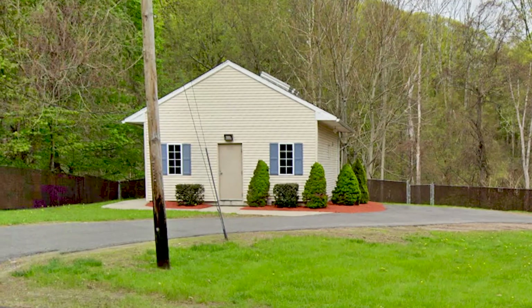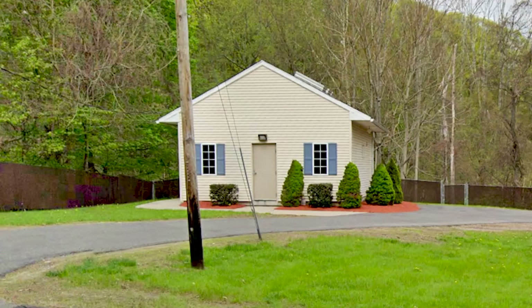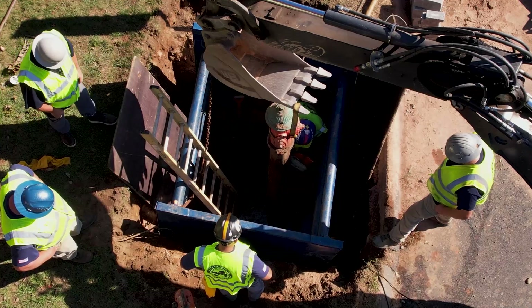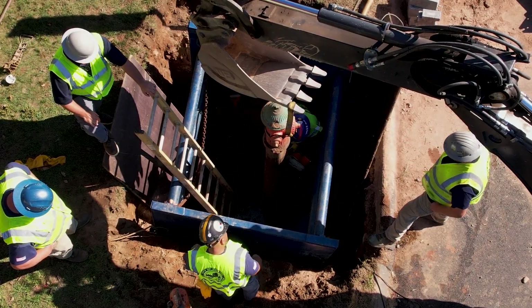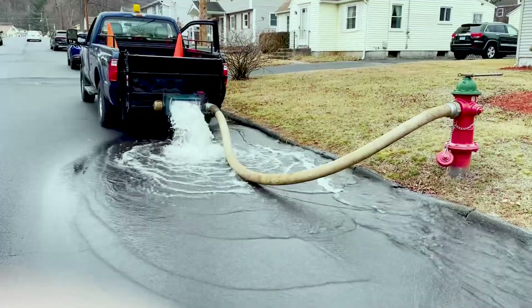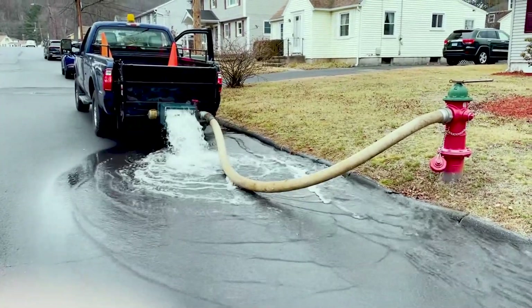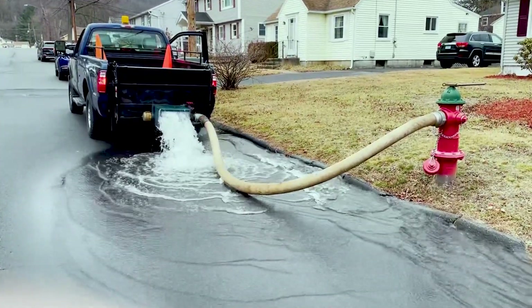Strategically placed pump stations throughout the city move the water across the varying elevations of our city into our water and storage tanks. The 1,500 fire hydrants are not simply there for the firefighters to rely on, but also used to perform yearly flushing of the water mains. This flushing removes sediments from the water mains and any stagnation that may occur to ensure the best quality of water is being delivered to our customers.